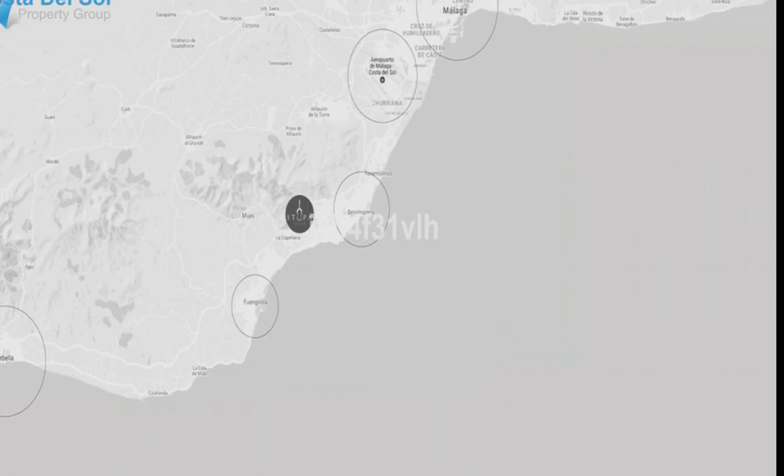Do not wait for a project to be finished. This fantastic 2 bedrooms, 2 bathrooms apartment can be yours from July 2020. Come and live the dream.